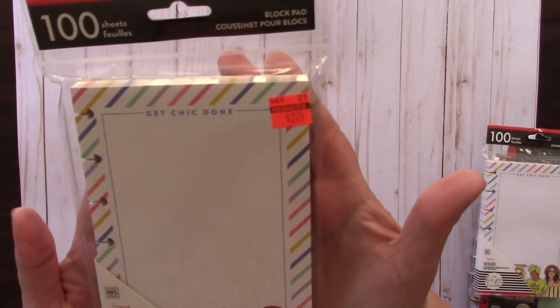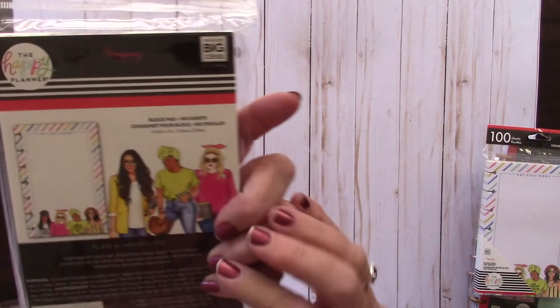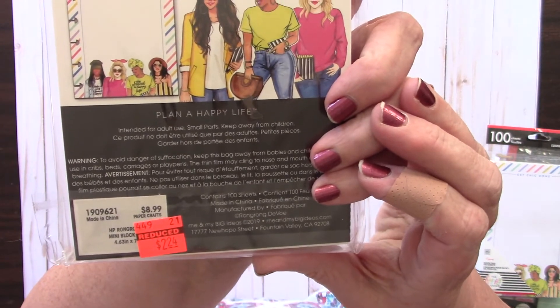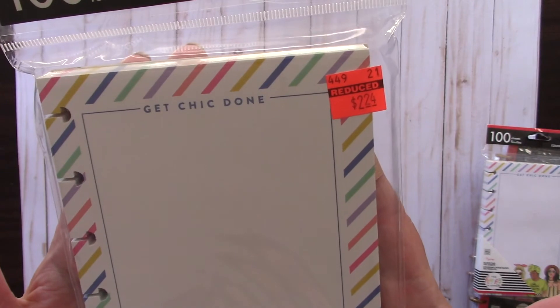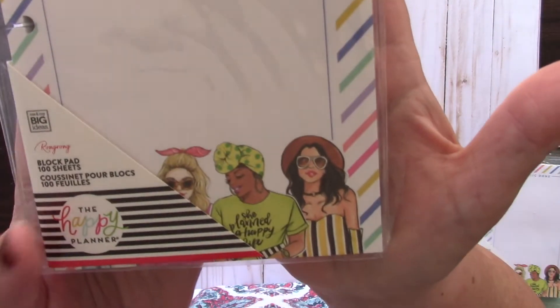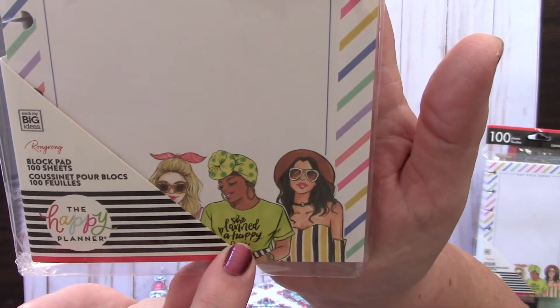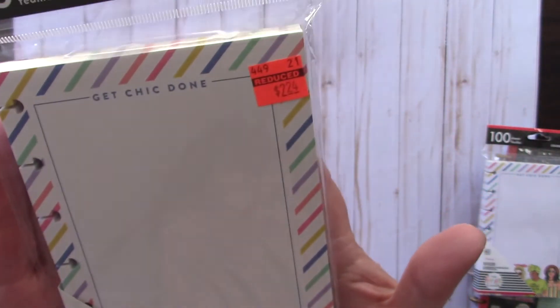I also got this Happy Planner 100-sheet block pad. It had been $8.99 and I got it on clearance for $2.24. It says 'get chic done' with cute little illustrated ladies - one says 'she planned a happy life' and has a cute bandana in her hair. A hundred sheets for $2.24 - I picked up two of those.